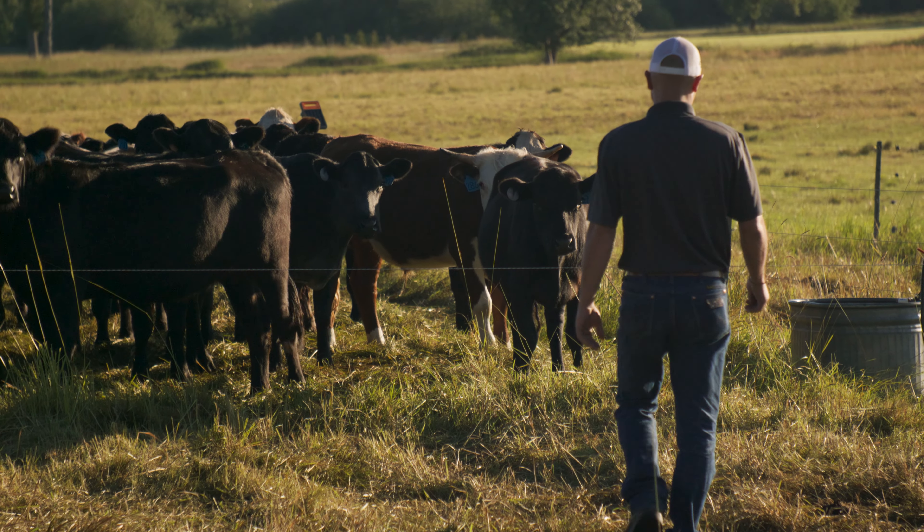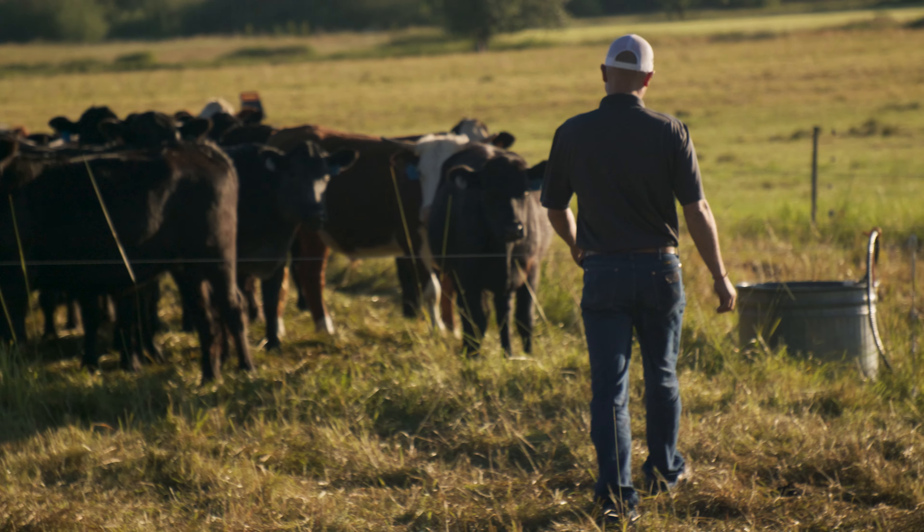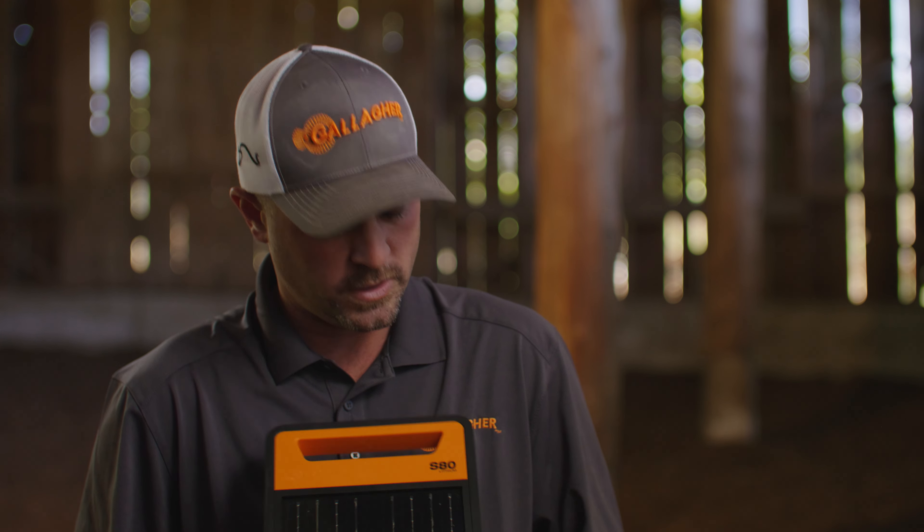Gallagher is proud to announce our new lithium solar energizers. This one in particular is an S80. We also have an S60.